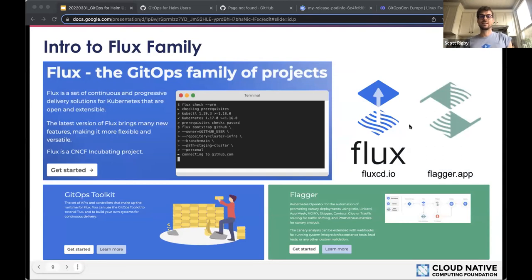Flux is a CNCF incubating project — a set of continuous and progressive delivery solutions from Git to Kubernetes. It includes the Flux CLI, the GitOps Toolkit (the set of controllers and Go packages that work within your cluster), and Flagger, a progressive delivery tool built to work with GitOps. The things I said Helm doesn't do by design, this is where Flux picks up — within the realm of GitOps, where the scope of Helm leaves off. Helm is the packaging and release tool; Flux allows for collaborative, declarative, and automated management of complex environments.